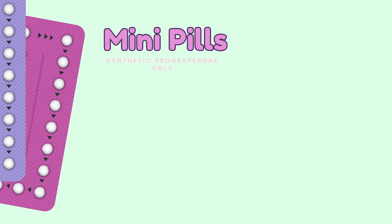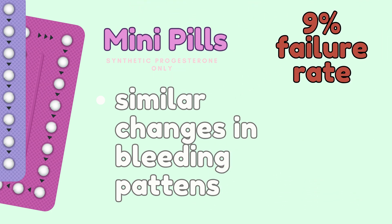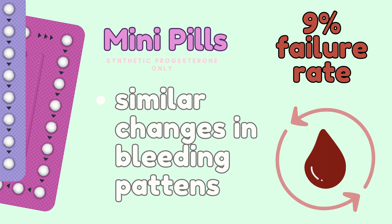Much like combined hormonal oral contraceptives, the mini pill can also present challenges for birth control users, affecting the duration and consistency of their menstrual cycle. Mini pills are widely known to cause abnormal bleeding patterns, making it an unpopular choice amongst birth control users. The mini pill has a failure rate of 9% within the first year of use, meaning there is a higher chance of unwanted pregnancy compared to combined hormonal oral contraceptives. Approximately 40% of all mini pill users experience some form of irregular bleeding, and 10% of users have reported the complete absence of a period.